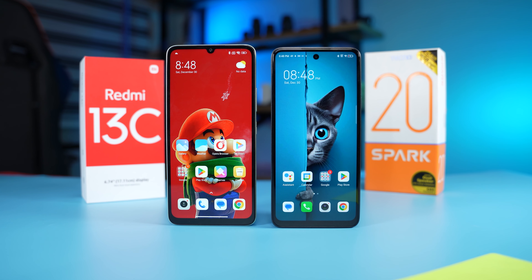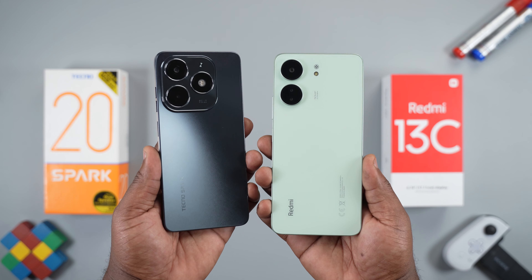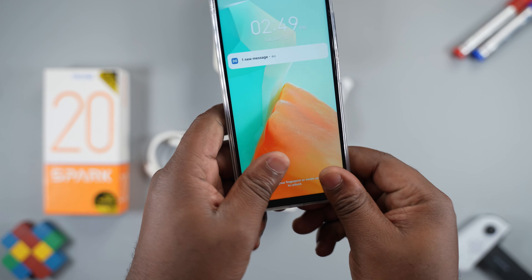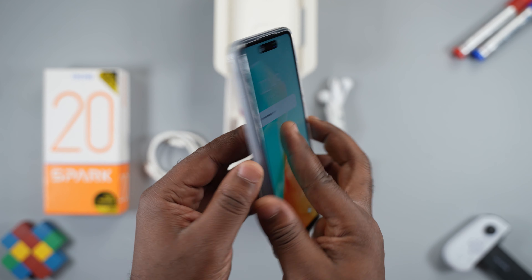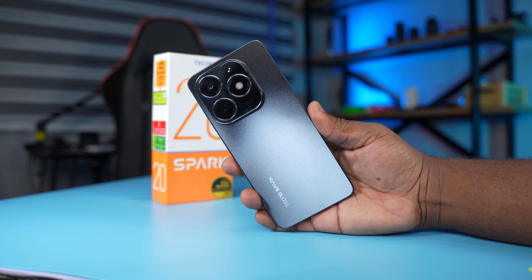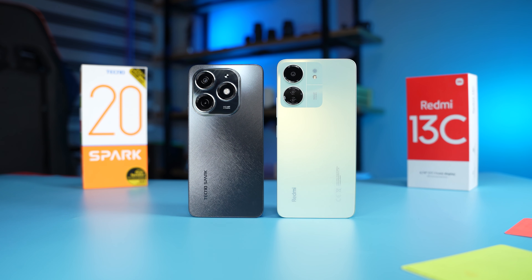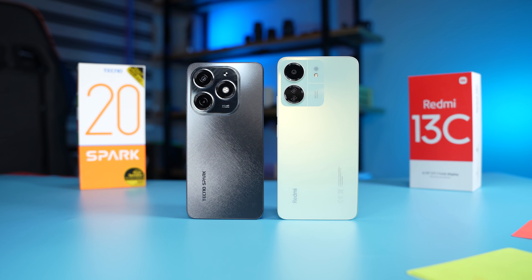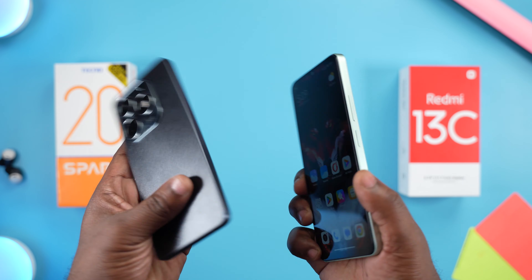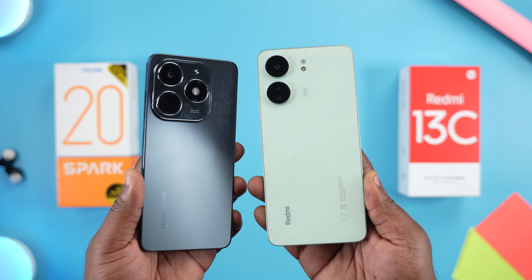After comparing these two smartphones, the Tecno Spark 20 is the better device. It costs more than the Redmi 13C, but you get more accessories, dual stereo speakers, and slightly better cameras. The only issue with the Tecno Spark 20 is the design — it looks like an iPhone, and some people might not like that. If you found this comparison useful, hit the like button and subscribe. ValorReviews, signing out.